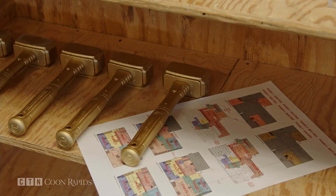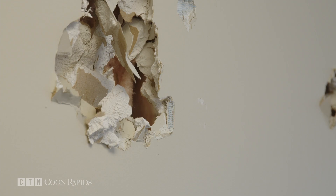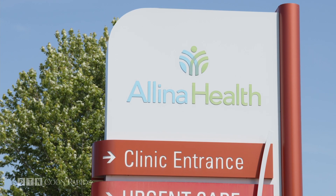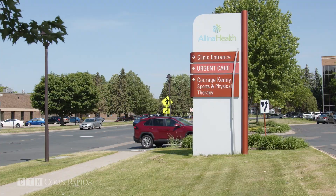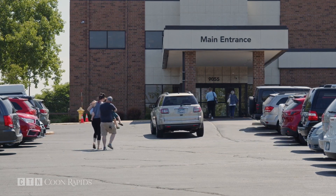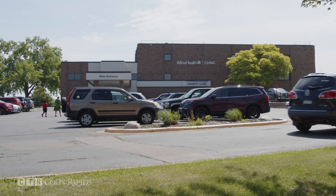They're improving the wayfinding and the natural flow of traffic through the building. There will be centralized check-ins for each floor, so each department will check in at one centralized desk, gaining a lot of efficiencies. The Illina Health Coon Rapids Clinic was constructed in 1985 and saw an addition in 1995. It is the largest Illina Health Clinic and last year alone saw more than 300,000 patient visits. The remodeling project will help expand the number of provider rooms and improve services for patients.